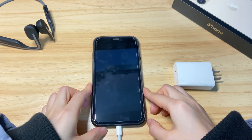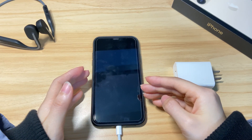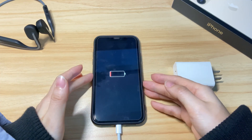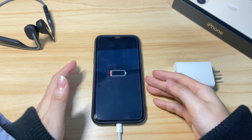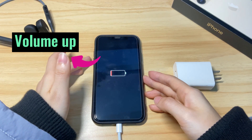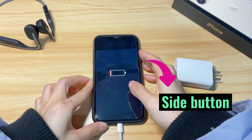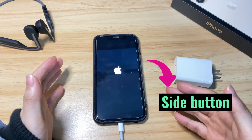Once done, charge your iPhone X again. After around one hour, your iPhone X should power on. If not, you can do a forced restart again to boot it up: press the volume up button then release, press the volume down button then release, then press and hold down the side button on the right until an Apple logo appears on the screen.